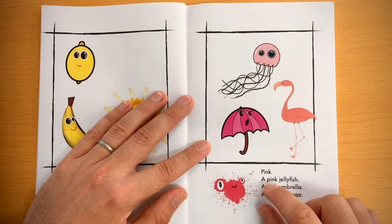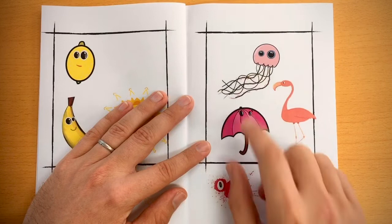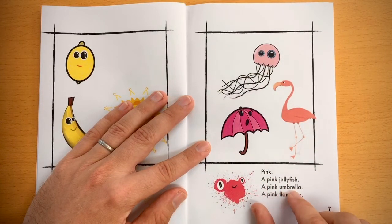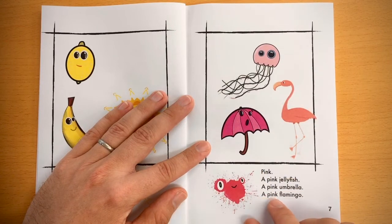Pink. A pink jellyfish, a pink umbrella, a pink flamingo.